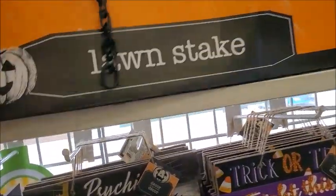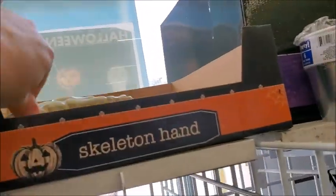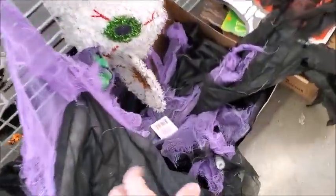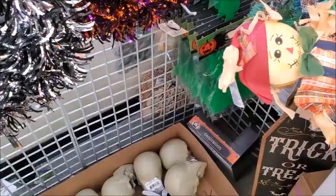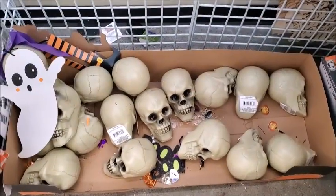I want this lawn stake — skeleton hand. It's a hanging witch. Here's a skeleton, and this is a glow-in-the-dark skeleton. Actually, I think I'm going to get that for my sister because she gives out candy to kids. It's a box of skulls.